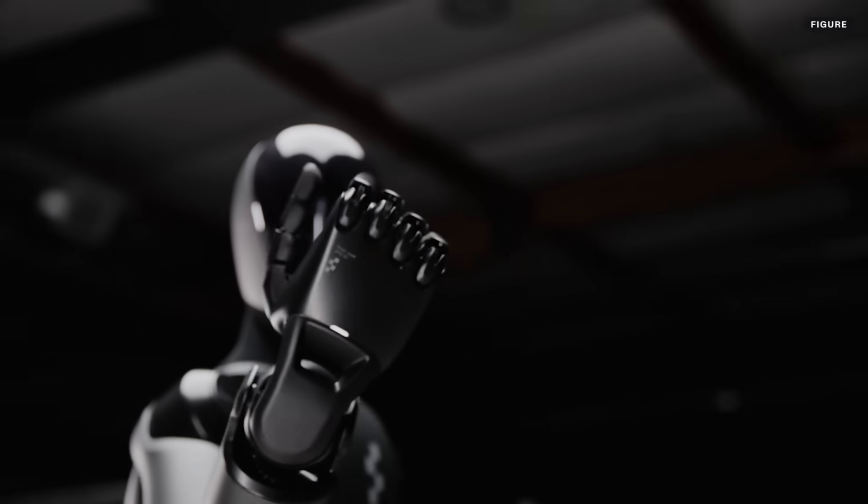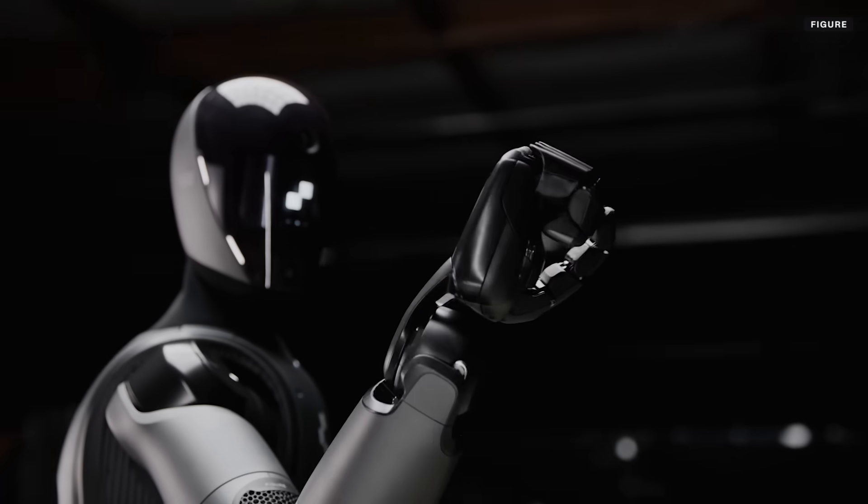Figure just unveiled its newest humanoid robot, Figure 2. We dig into all the details, where this robot fits into an increasingly crowded field of humanoid robots, and what comes next.